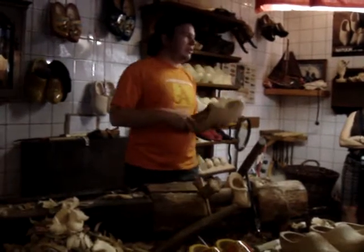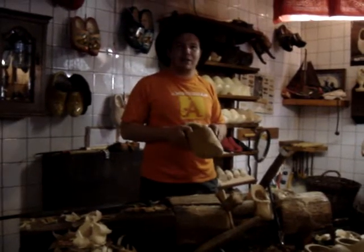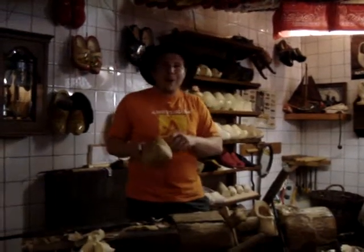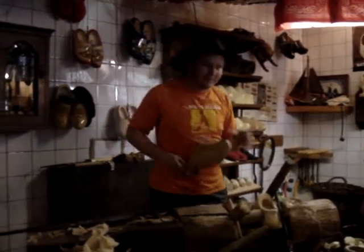This one is very special — this is a wedding shoe. It was tradition that when a boy wanted to marry a girl, he had to carve her a pair like this. It took him about four weeks, but it did give him some extra time to think it over again.